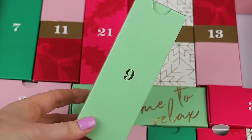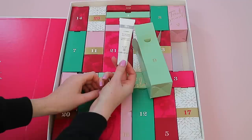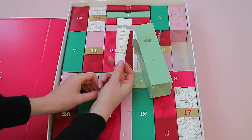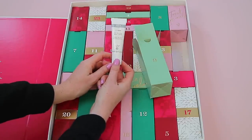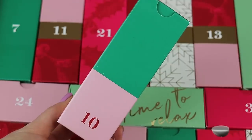Day nine comes in a green box. Inside you get the Wren Revitalizing Night Cream — there is 50ml of product. The last few years there have been Wren products in the advent calendar, but it's nice to see a different product from the Wren brand this year.